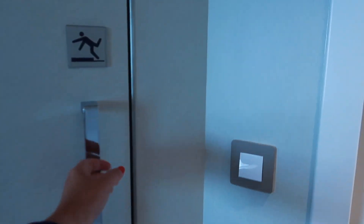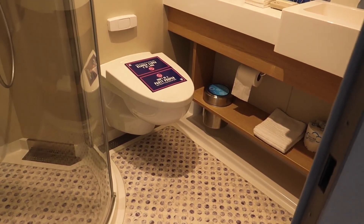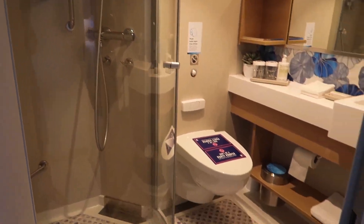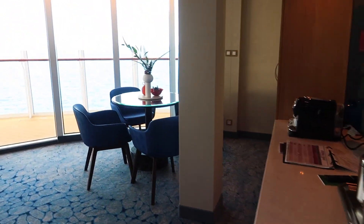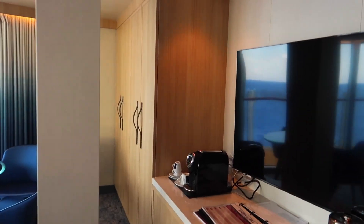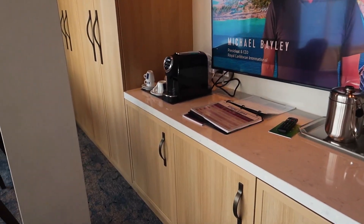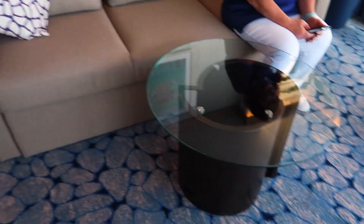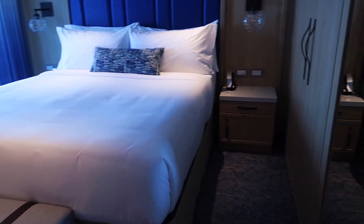As we come through, we have a bathroom here — a typical Oasis class bathroom that we've seen. Then here's the living room: a nice little dining table, storage over here, a television, a coffee maker, and a couch area.